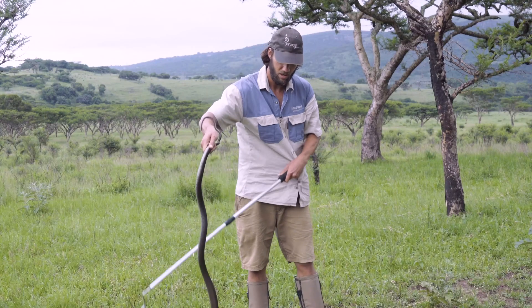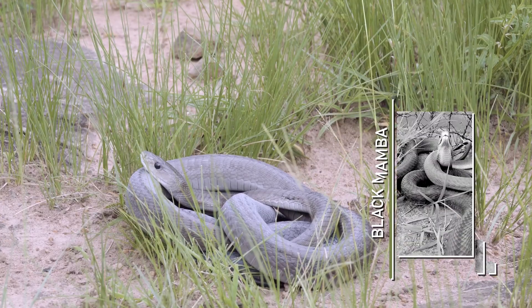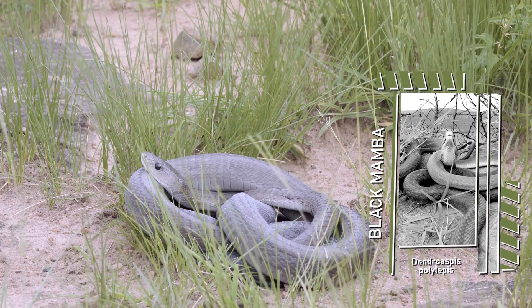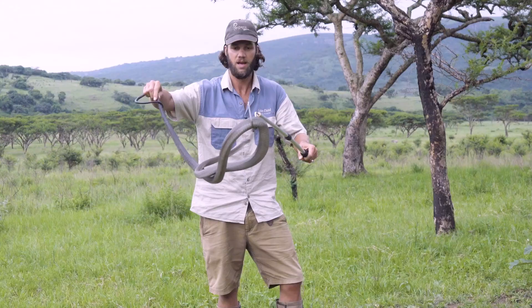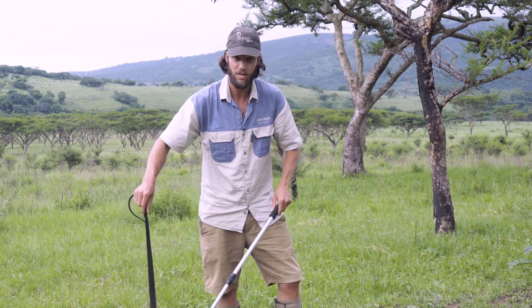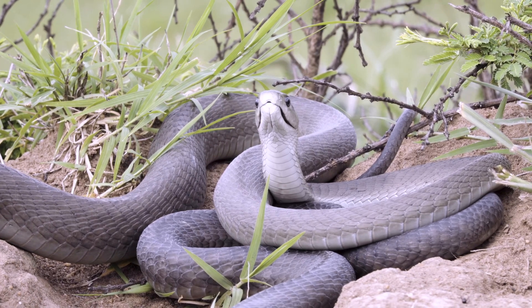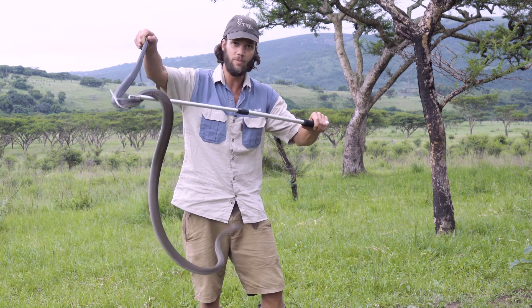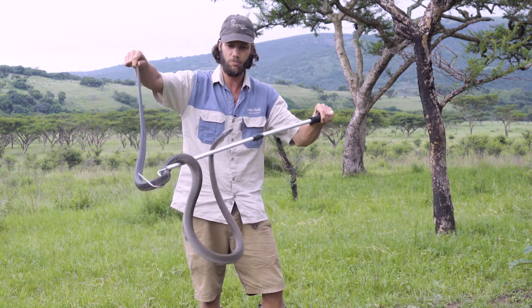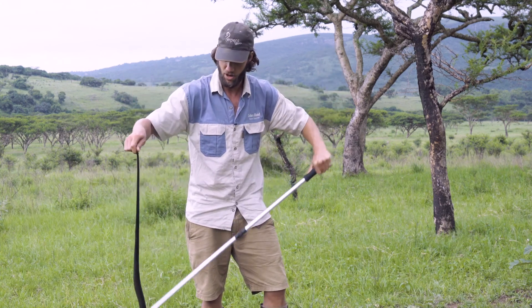Ladies and gentlemen, we have the infamous black mamba, Dendroaspis polylepis. An amazing species of snake, highly feared around Africa because of its very highly neurotoxic venom. An extremely long snake, up to about 2.5 meters on average and up to about 3 meters in length. The really big ones will get to about 4 meters. But just like your old tuskers — your old big elephants — the big mambas have probably all been hunted out and no longer exist.